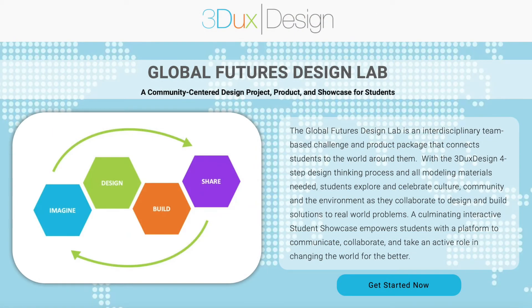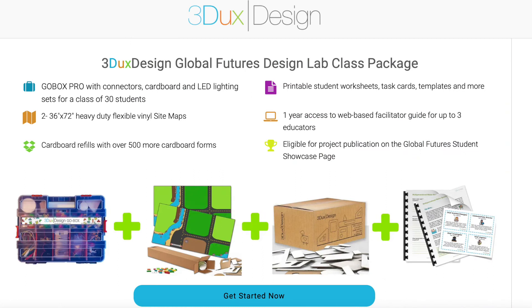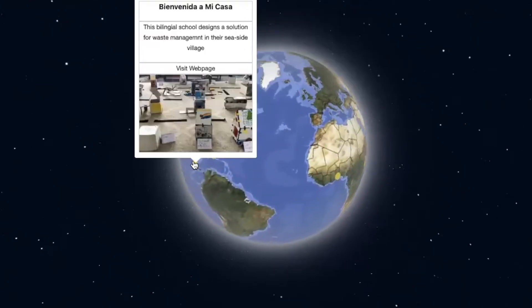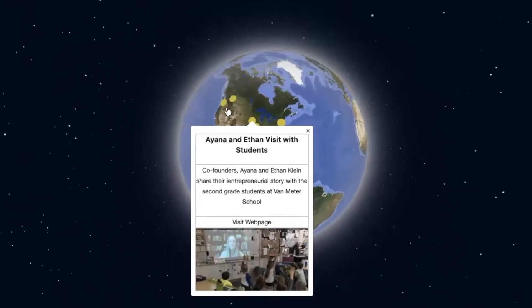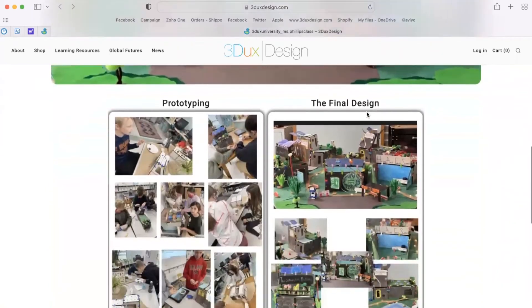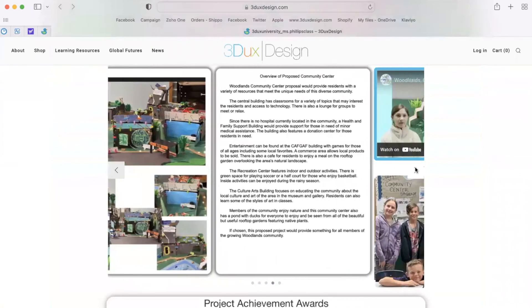For programs that have the time and flexibility to dig deeper into community-centered projects with real-world impact, the Global Futures Design Lab is a complete product curriculum package that culminates in a final presentation and can be featured on our Global Student Showcase, offering students the perfect platform to share their ideas with a global audience. The Student Showcase can feature a combination of students' photography, videography, oral presentation, and creative writing skills.